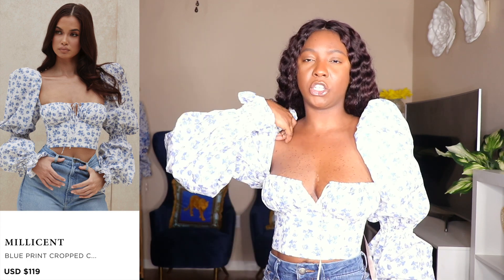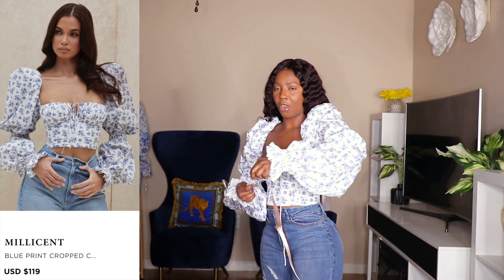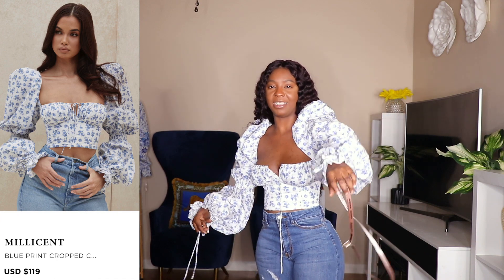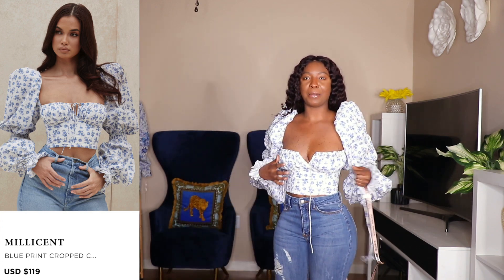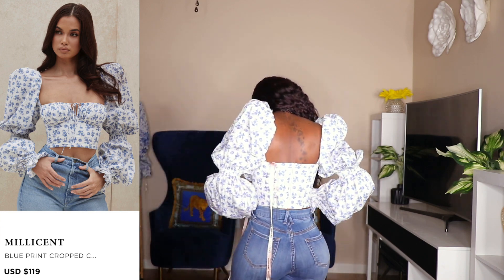People said the shoulder might dig in or something like that, but mine's not digging into me at all. This is so pretty — I really, really love this top. This is the back of it, so nice.